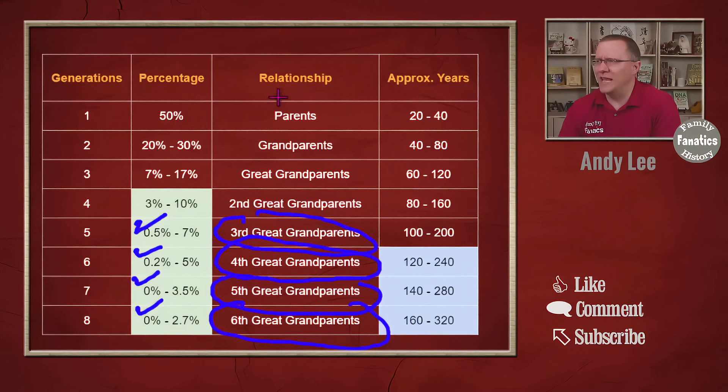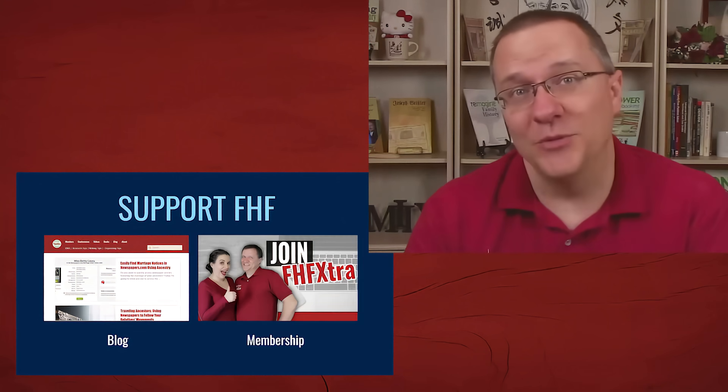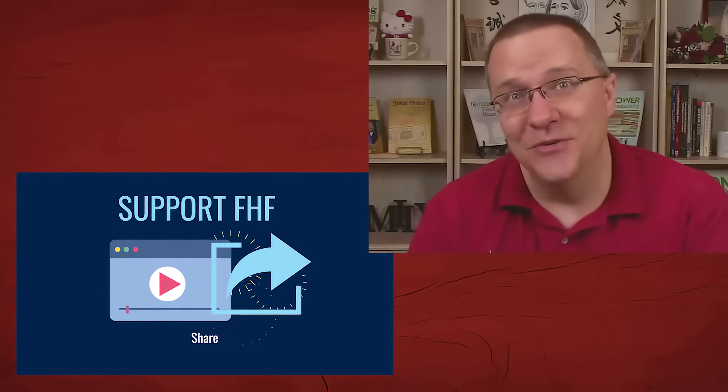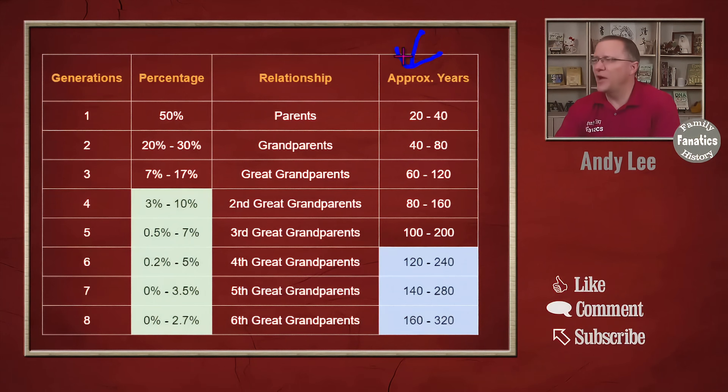So that's the first problem with this table. The second problem has to do with the approximate years — the time between generations. Before I used 25 years as a nice average, but your family is probably not average. Generations may be shorter or longer. For parents, it could realistically be 20 to 40 years depending on when you were born. I was born when my parents were about 25 or 26, but our youngest child was born when we were into our 30s.